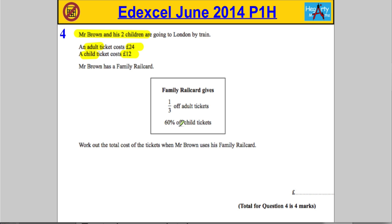And sixty percent off child tickets. Work out the total cost of the tickets when Mr. Brown uses his family card. He's got himself and his two children and he's going to use this card to get his discount. His ticket is 24 pounds but with the card he gets one-third off.